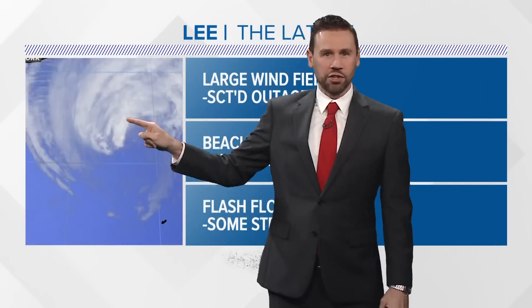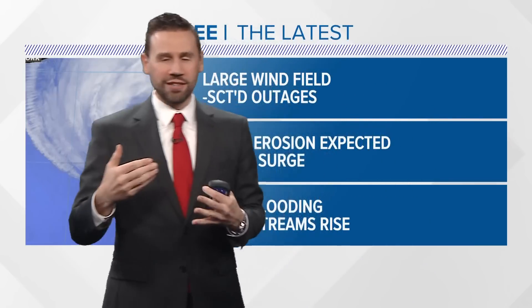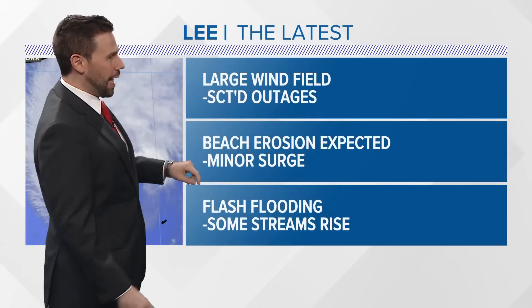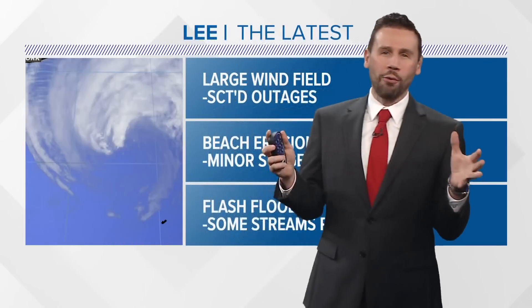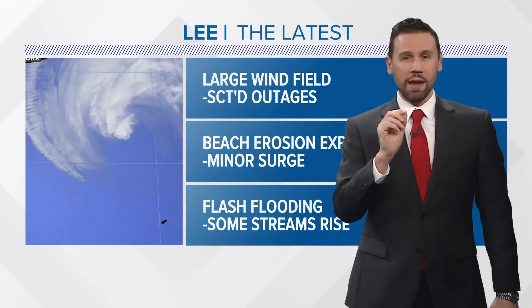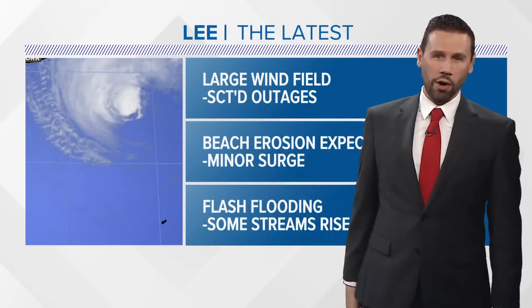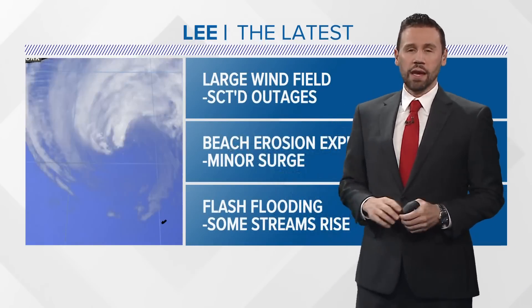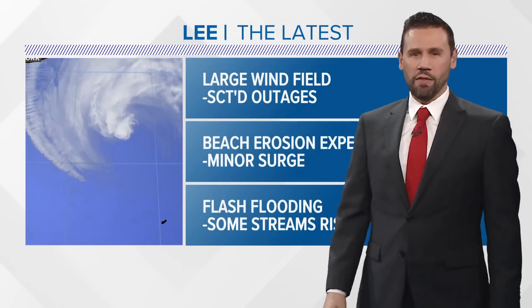You can see in the satellite picture that the eye has opened up and it's beginning that transition as colder air begins to work into it. The jet stream starts to pick it up in the next several hours. We have a large wind field with Lee. That means scattered power outages are expected as the storm heads north. There will also be beach erosion — that's guaranteed really for the whole Atlantic seaboard — with minor storm surge, especially on the northern side of the Cape Cod area and heading up to the north shore.